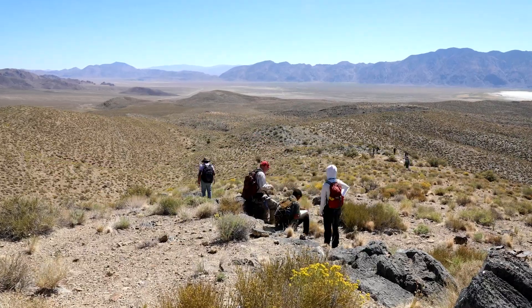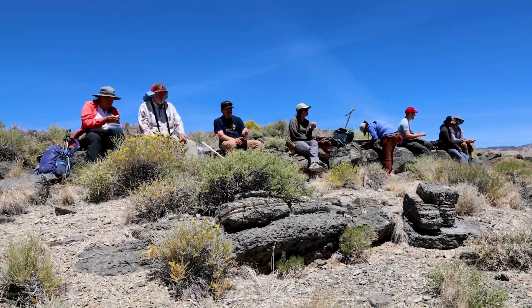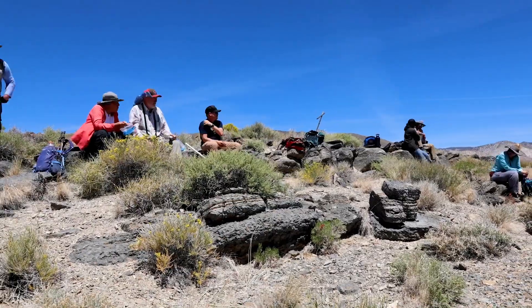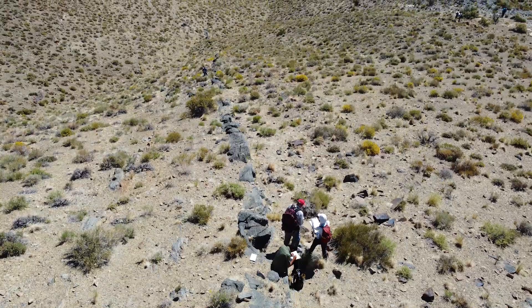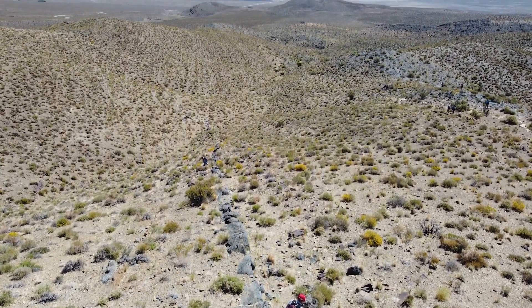The structural deformation is a key thing we're having the students investigate here, and step one is to get it accurately on these maps — and it's not easy, so we're spending four or five days here.